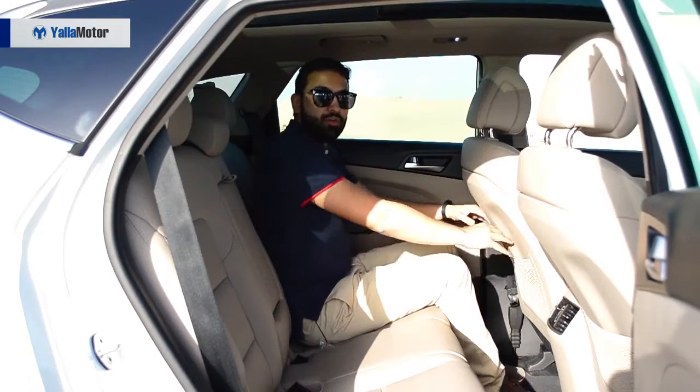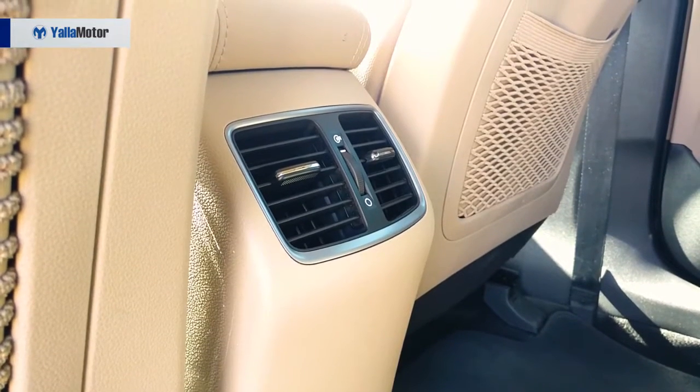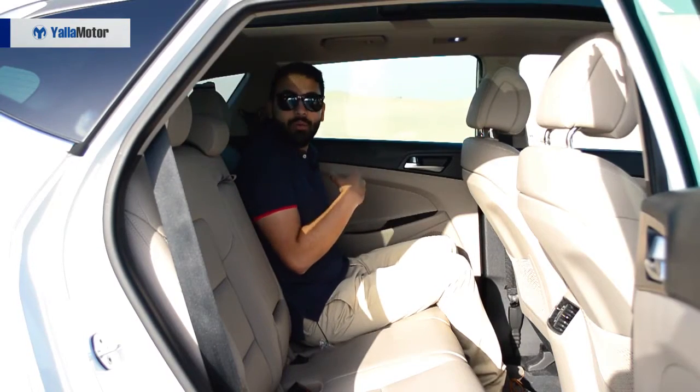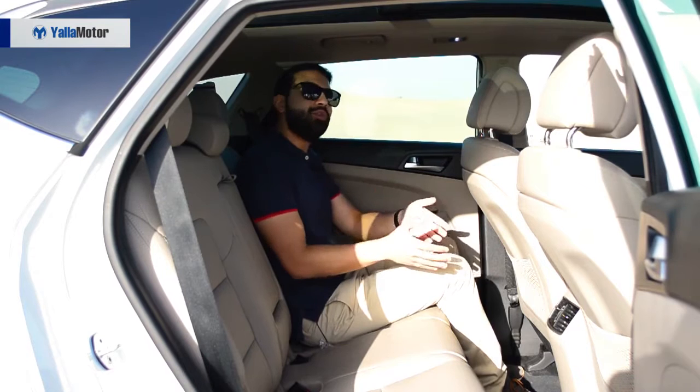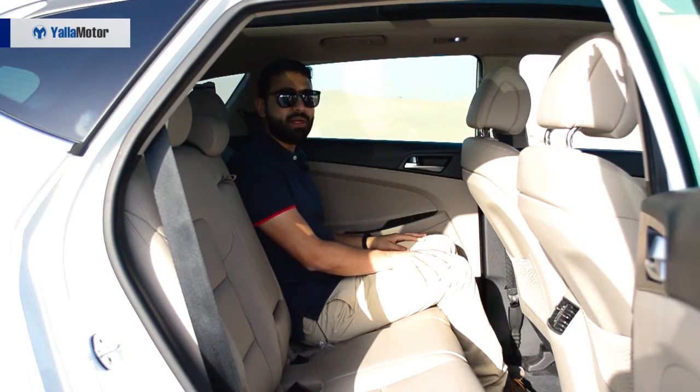Although rear legroom is better than expected and the rear AC vents and split 60-40 reclining second row are worth highlighting, the lack of USB charging ports and limited rear headroom do come as an unpleasant surprise.